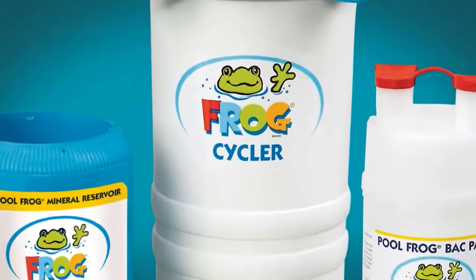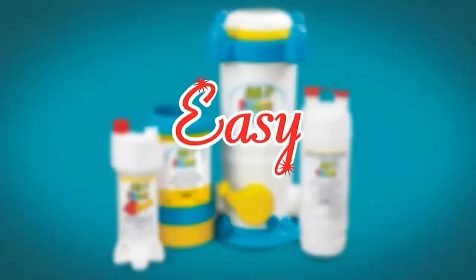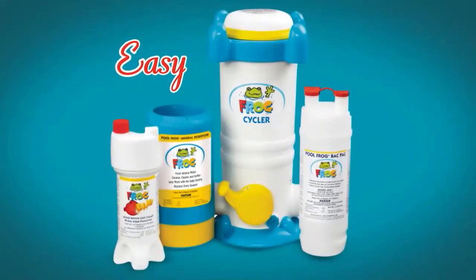How does Pool Frog compare with other pool care systems? Boy, is this going to be easy. I mean it — easy is the operative word here.